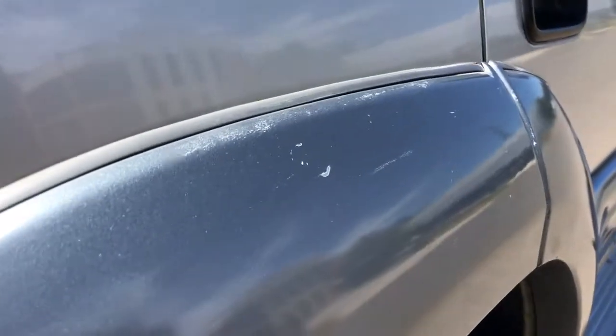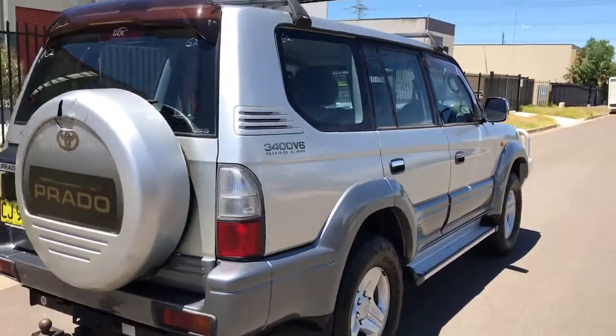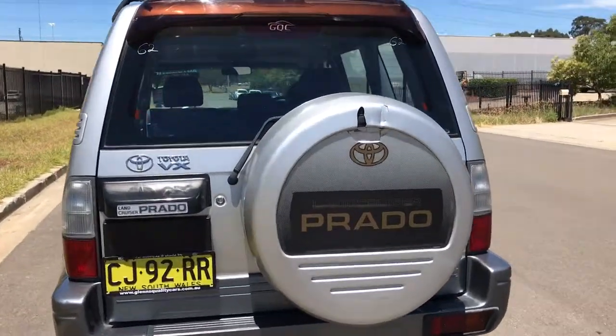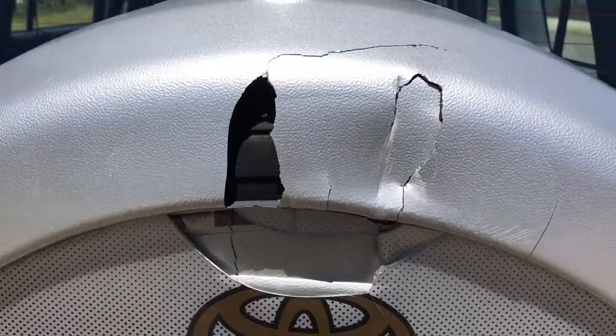There's a small mark on the plastic there. And this rear cover — I'd like to sort out a replacement; I'll have to see if we can order one of those.